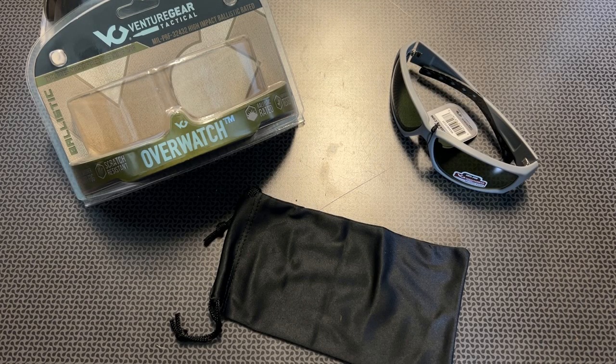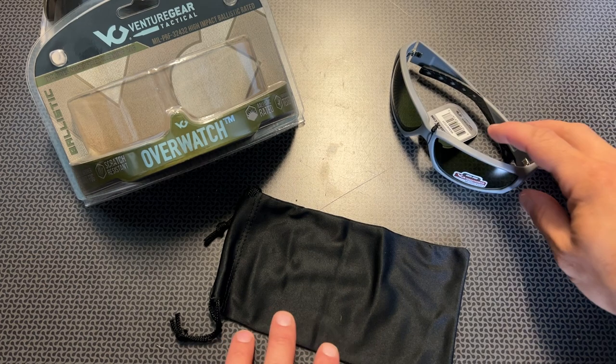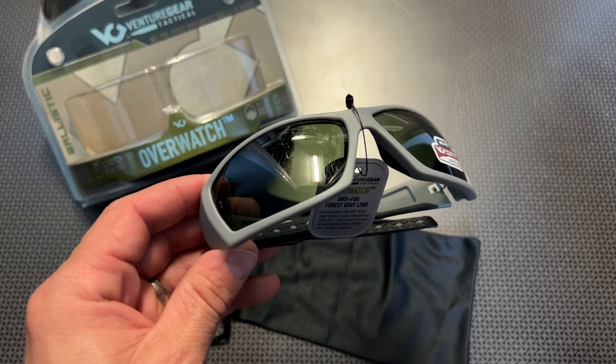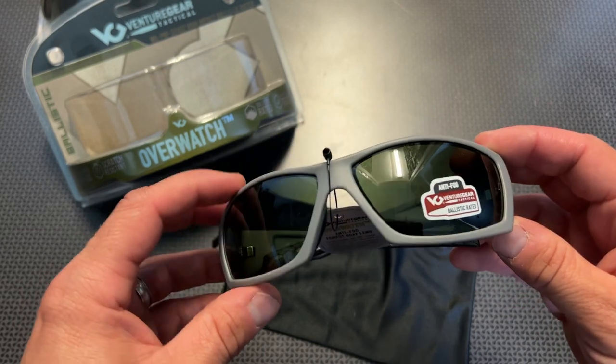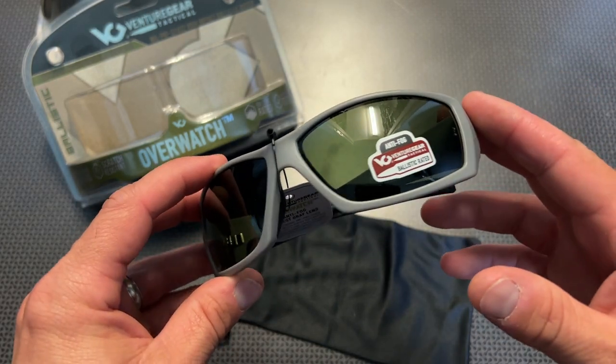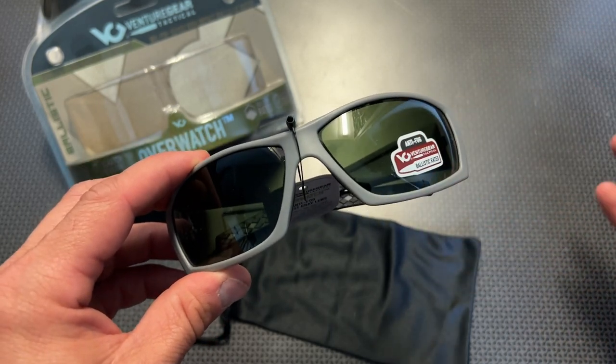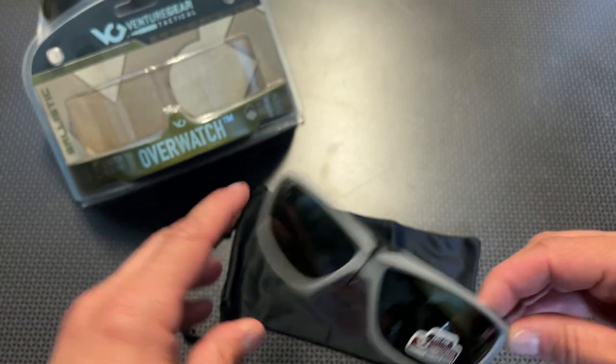All right guys, I'm back today with what could possibly be the best, absolute best pair of ballistically rated sunglasses under $20. I didn't even know ballistically rated sunglasses were available for under $20, especially this nice and with all the wide variety of color options and lens options that this company produces.